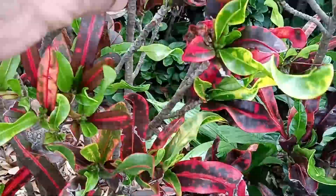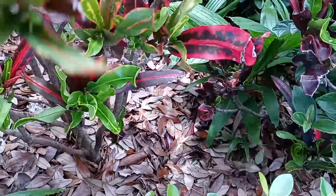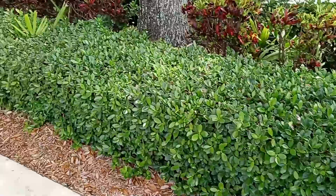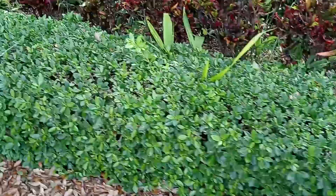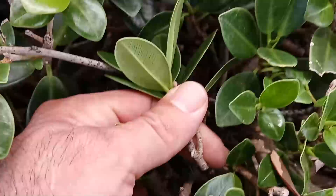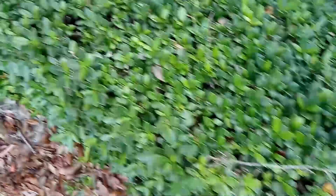Look at the crotons — no scale. There is no scale on these crotons anywhere, and they're notorious for getting croton scale. Look at your green island ficus and viburnum — I could stop anywhere and just take a pick. Look behind the leaf — there's nothing there, nothing on that stem.